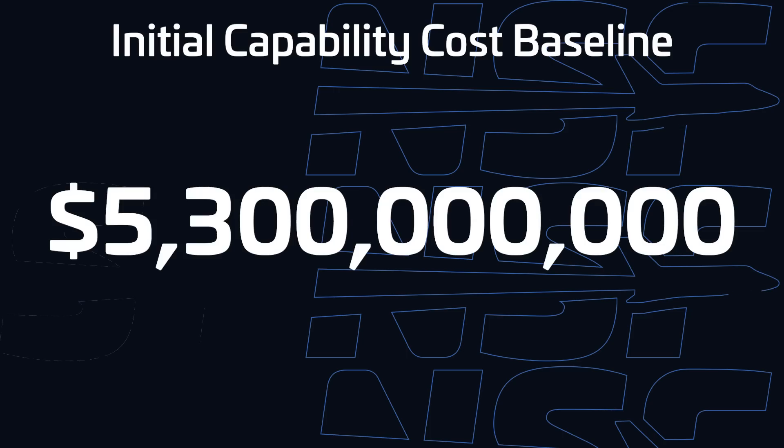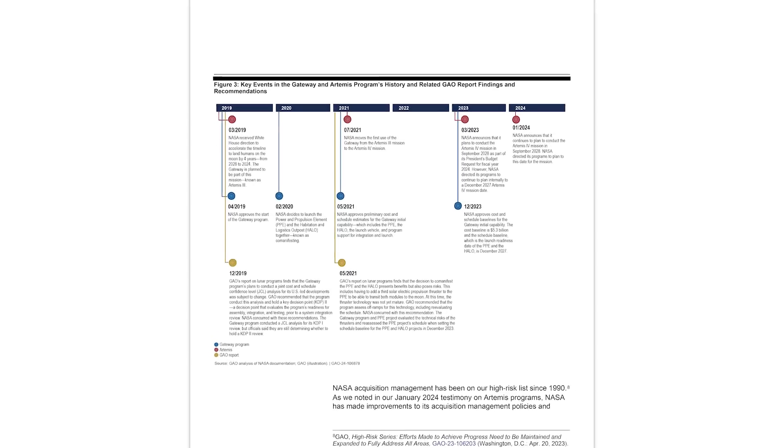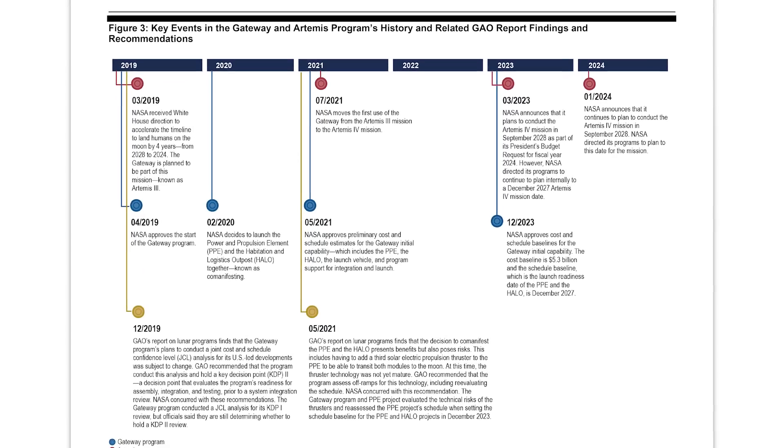Gateway is already having some major issues with just the first two modules. The report claims that NASA's cost baseline for this initial capability is $5.3 billion, scheduled for December 2027. The problem is that both PPE and HALO were initially supposed to cost about five times less than that and launch a lot earlier in the decade. The report highlights several issues that have led to this.